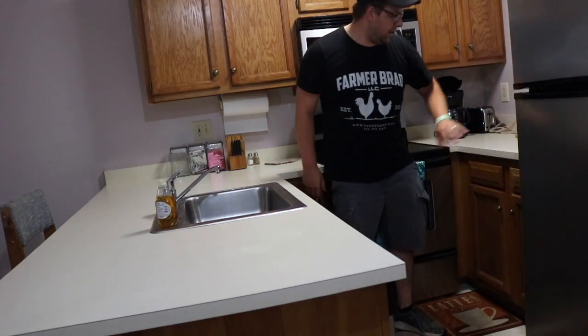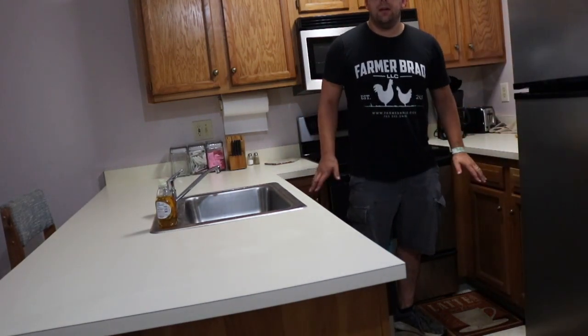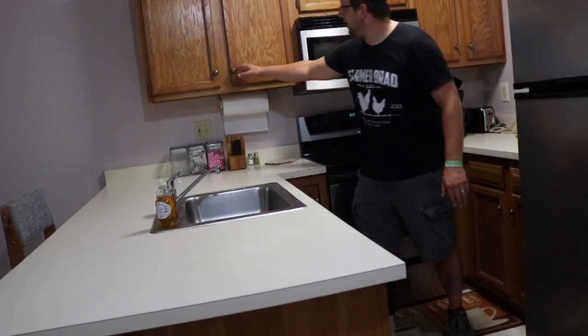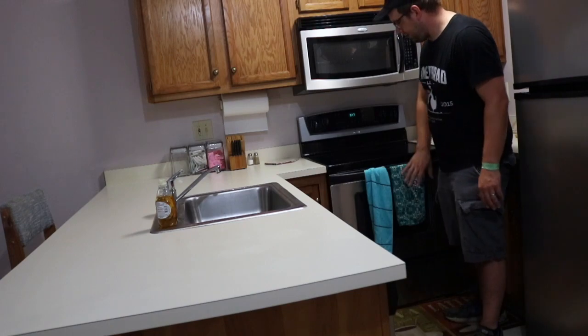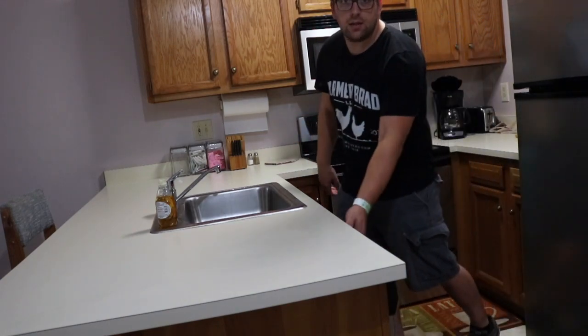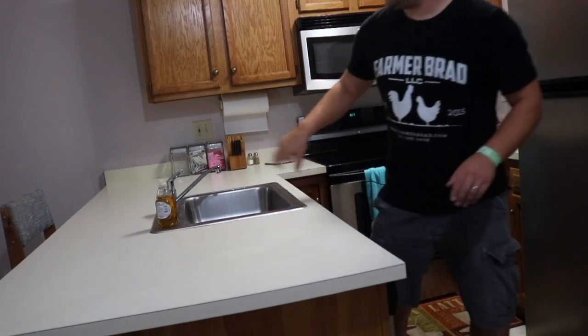You have your freezer and refrigerator, then down in the cupboards is a blender for making smoothies. You've got your oven top, microwave, dishwasher is also here, and the sink.